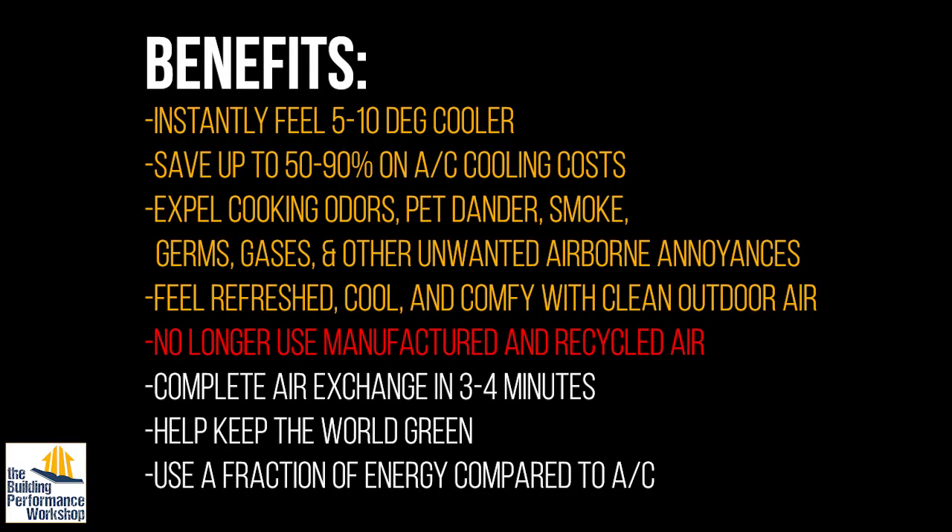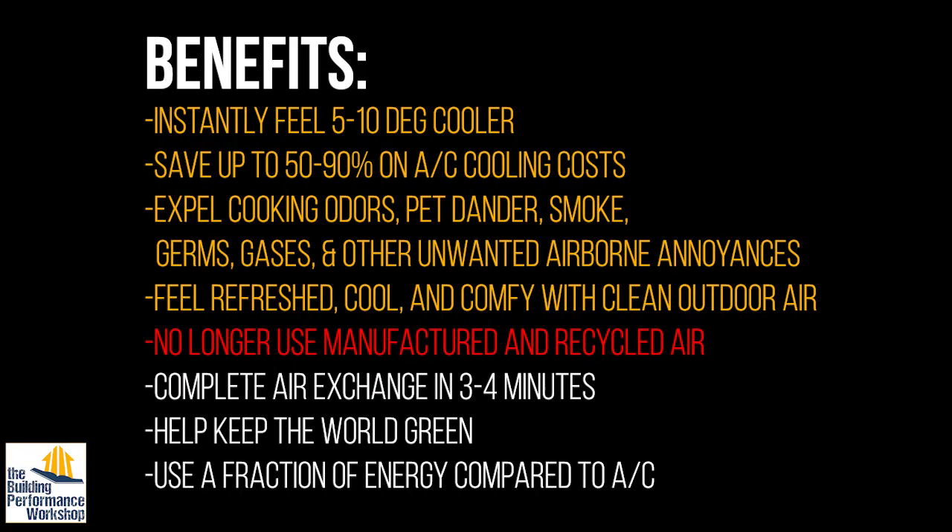Fifth claim: no longer use manufactured and recycled air. I don't know what that means exactly — all air is recycled and no air is manufactured as far as I'm concerned. I think they're trying to get you away from the idea of using ductwork. Ductwork, by the way, can be a beautiful thing — tune into our channel if you're curious about that.